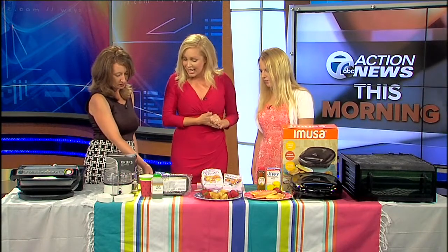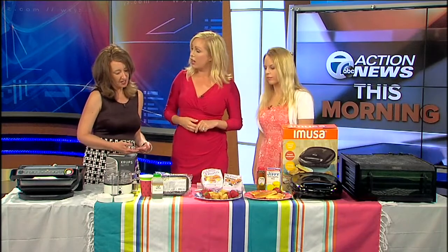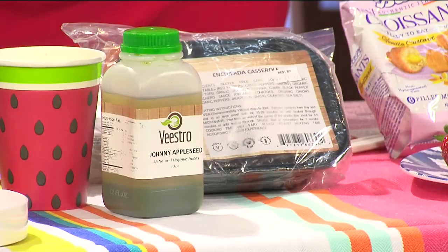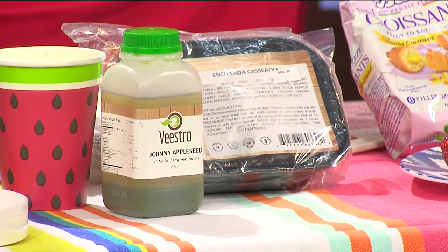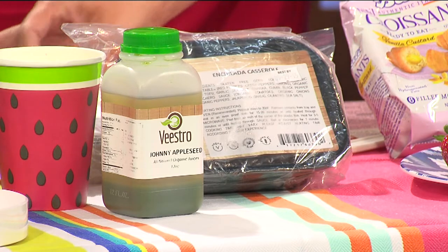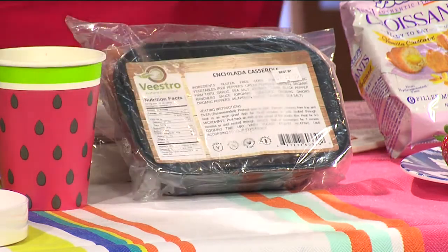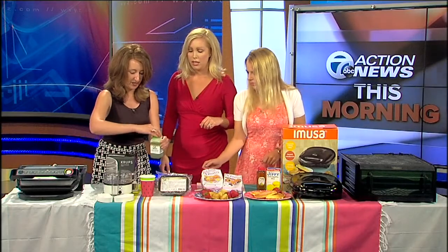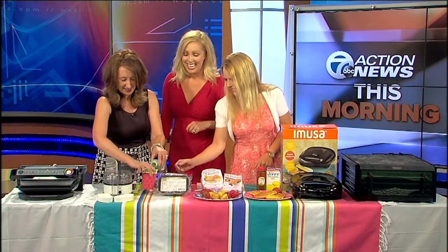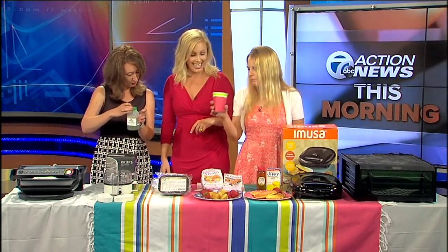This is the Vistro Meals Service. It's a delivery program — it delivers meals right to your door, and it's very healthy. If you're too busy to cook, it's perfect. You just throw it in the microwave and you're good to go. Vistro is a plant-based delivery service, and it's high in fiber, high in protein, and you just pop it in the microwave. We have the juice to try, and we're going to let Stephanie give it a whirl. It's green and healthy.